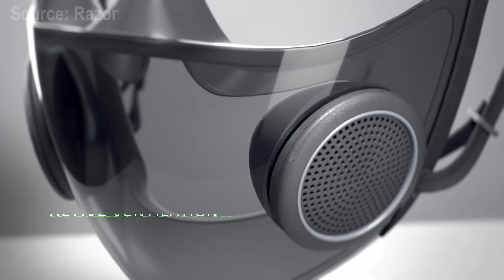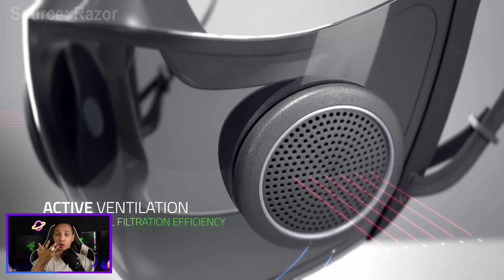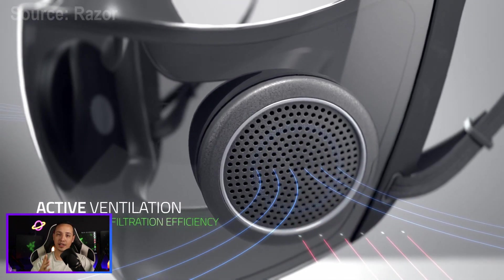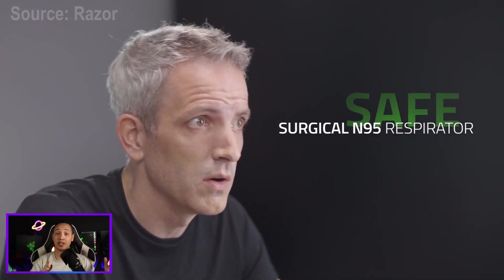In addition to that, the ventilation system helps with airflow and bacteria filtration, allowing cool air to be brought in and releasing heat produced by exhaling. Razer claims this mask is classified as an N95 surgical respirator, protecting against droplets and splashes.